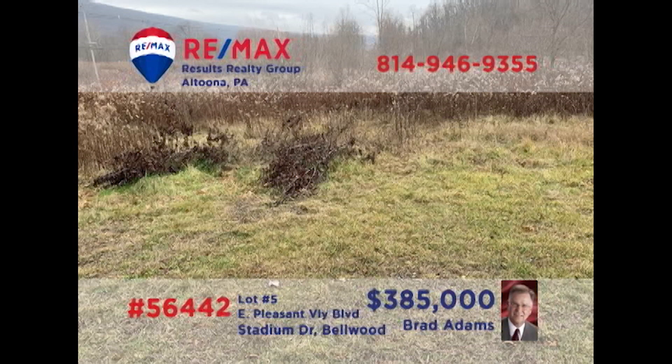Attention commercial investors — is it time to relocate or expand your retail or professional location? Brad Adams presents a nearly 11-acre parcel in Bellwood for you to consider. Located directly on Business Route 220 with access on Stadium Drive, this high-traffic land is in the perfect location for whatever you've got in mind. Natural gas, electric, water, and sewer are already available at the lot. Contact Brad for all the details or to schedule a tour.